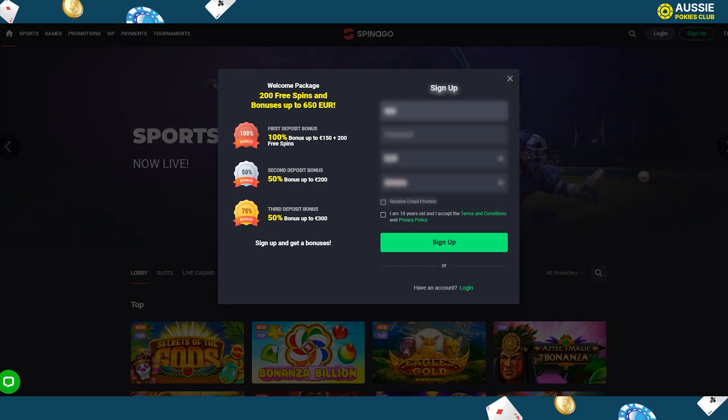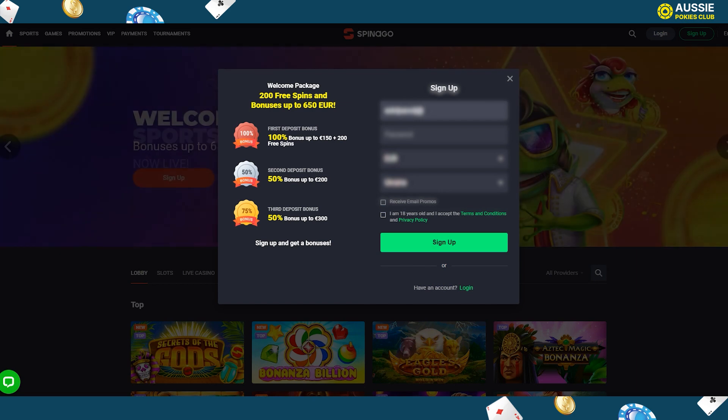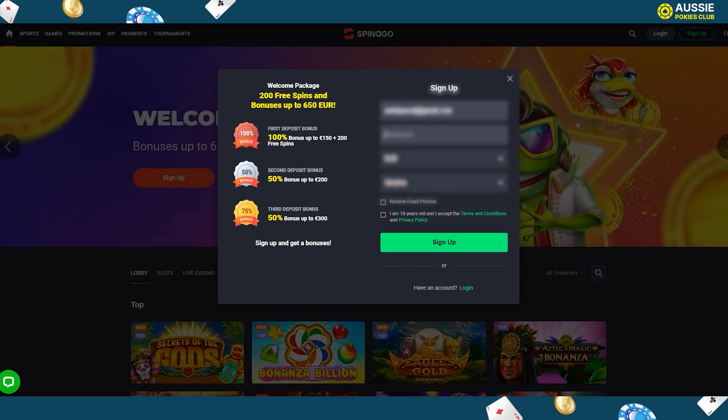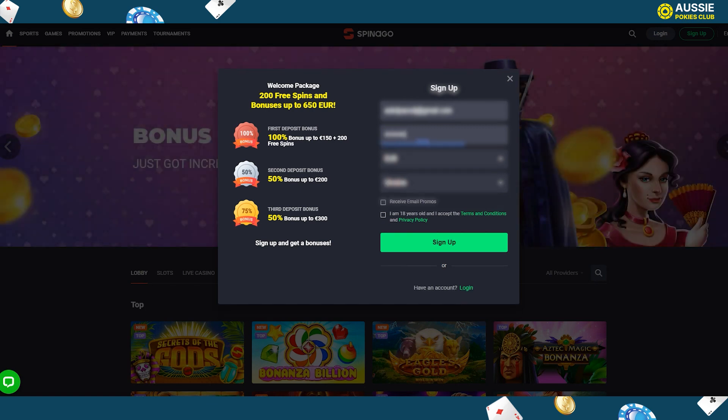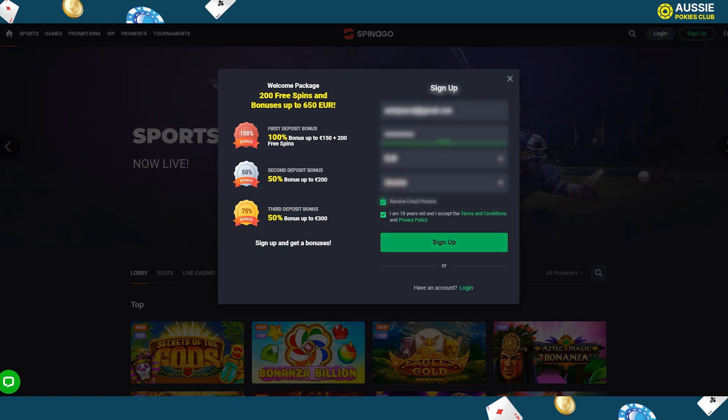Click on the sign-up icon at the top right corner of the screen. Input your email, password, currency and country. Accept the terms and conditions, click on sign-up, and make your first deposit. Spanago Casino requires players to verify their account by submitting certain documents before they will be allowed to withdraw their winnings.